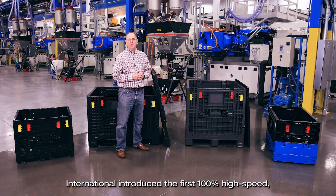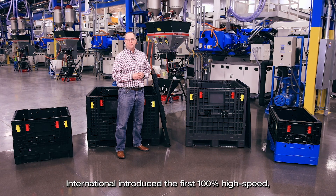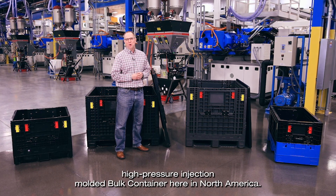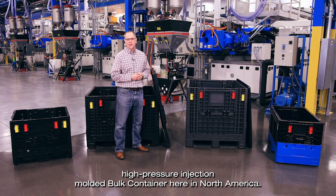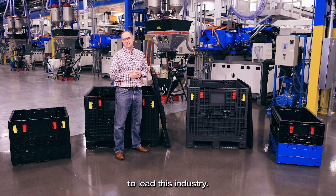It's been 15 years since Monoflow International introduced the first 100% high-speed, high-pressure injection molded bulk container here in North America. And in those 15 years, Monoflow has continued to lead this industry.